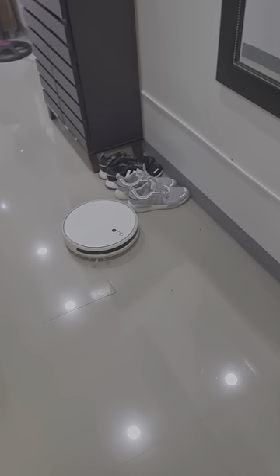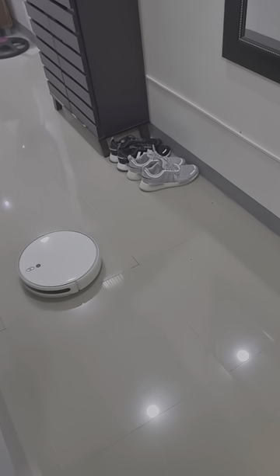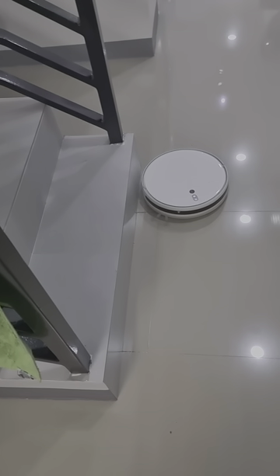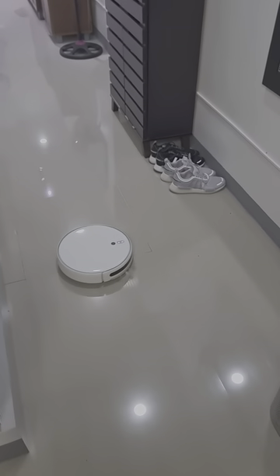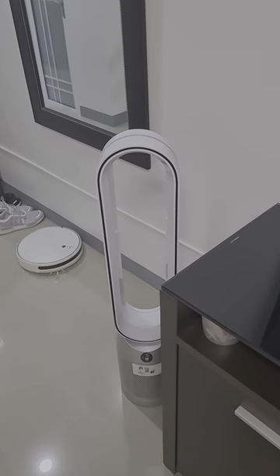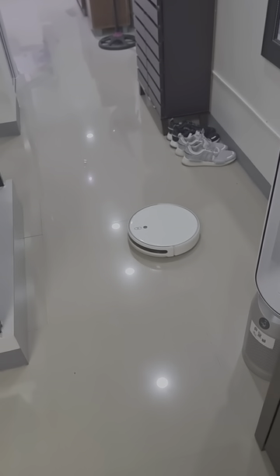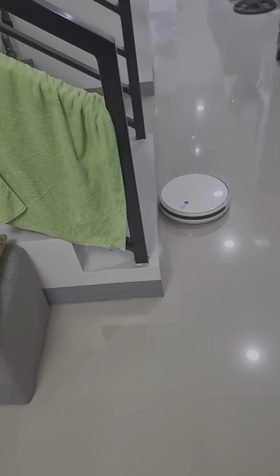If I have guests I can have it clean up. Watch how it gently sensors around my shoes and hits the wall — it's got a sensor on it, knows where to go, and it tracks itself on my phone. You have to be careful if you're laying extension cords or charger cords down — make sure they're picked up.